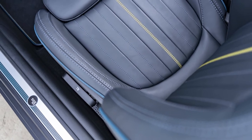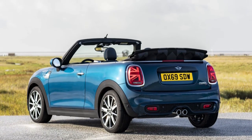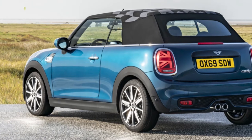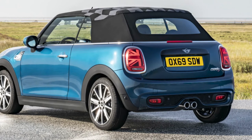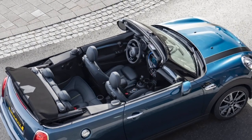Other than the transmission, the Sidewalk Edition is mechanically unchanged from the standard Cooper S. It gets a 2.0L turbocharged four-cylinder engine that makes 189 horsepower and 207 lb-ft of torque, which is enough for a 0-60 mph time of 6.7 seconds.